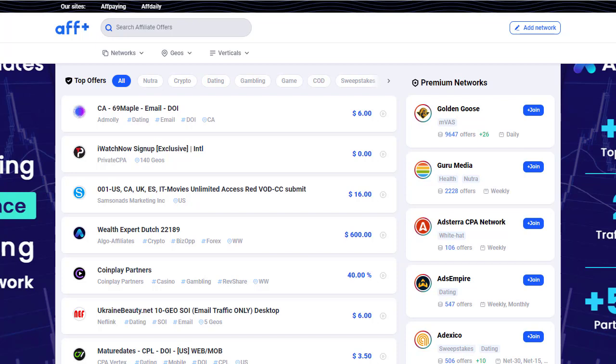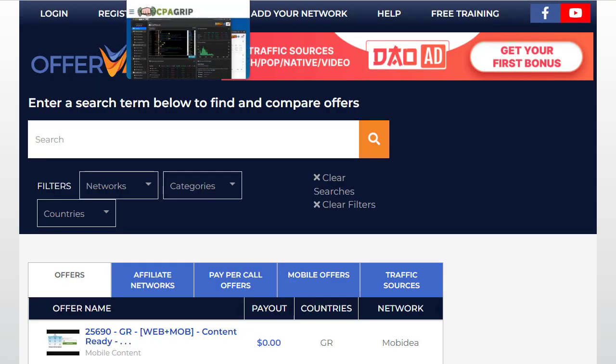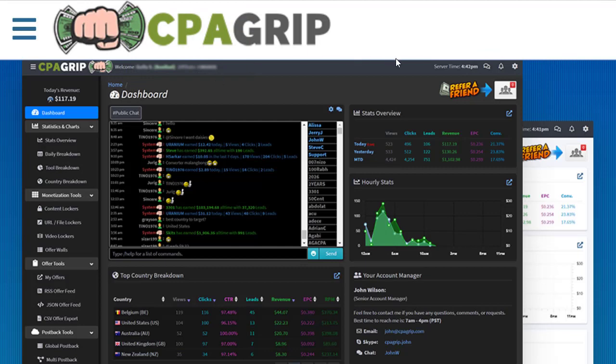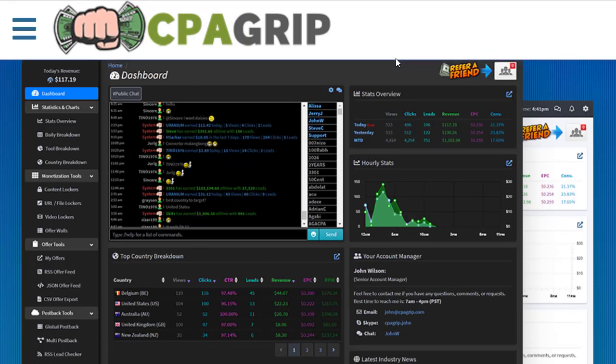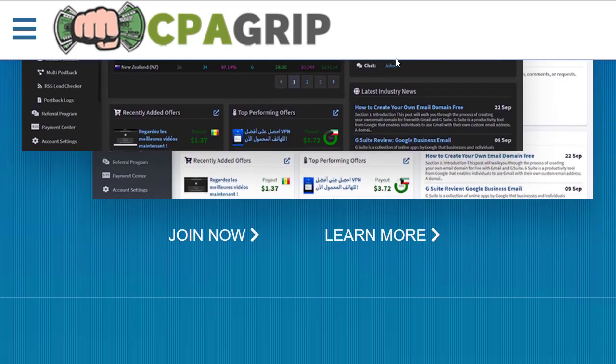These are the biggest traffic sources — double traffic sources — where you can get 145 million traffic, which will be really active and hungry traffic for your CPA offers. That will be the easiest conversions that you can get on these offers and you can earn the best amount of money from that.